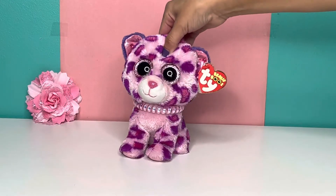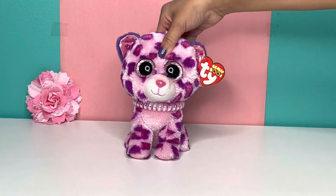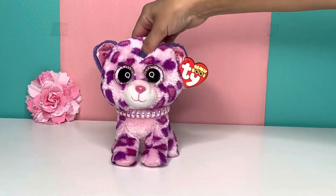So in today's video, I'm going to be reviewing the two Beanie Boos I got in part one. I'm going to be reviewing them, bringing their tags, and just looking at them. So yeah, let's get into it.